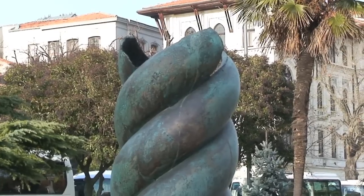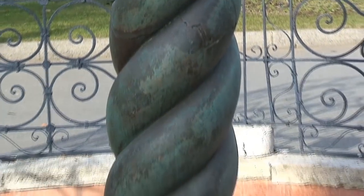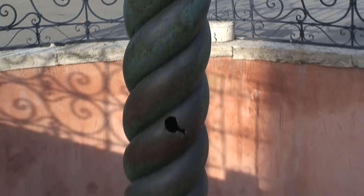This is the serpent column behind me, supposedly cast from the bronze shields of the Persians who fell at the Battle of Plataea. As usual, Constantine looted the ancient world, trying to bring relics and important things to his vast new city of Constantinople.